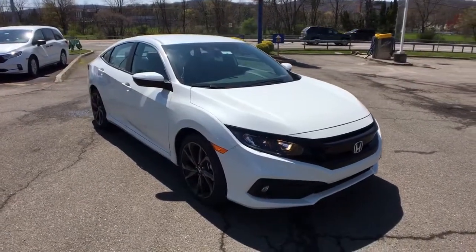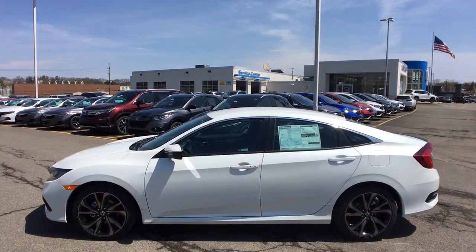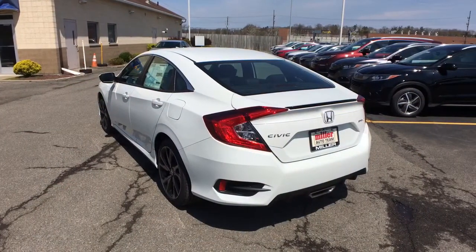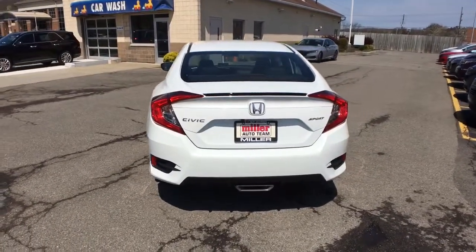These are just some of the great options this vehicle comes with: keyless entry, backup camera, lane keeping assist, fog lamps, keyless start, remote engine start, adaptive cruise control, Bluetooth connection, steering wheel audio controls, aluminum wheels.